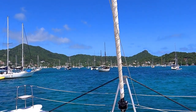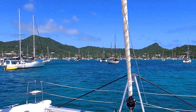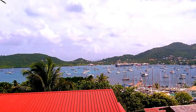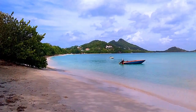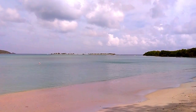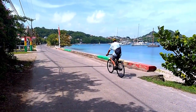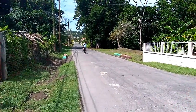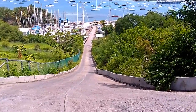We've just arrived in Tyrell Bay area. We have not been here before to Tyrell Bay. Beach just off the Sandy Island. There's Sandy Island. Here's the hill we have to come up and down with our bikes at Tyrell Bay.